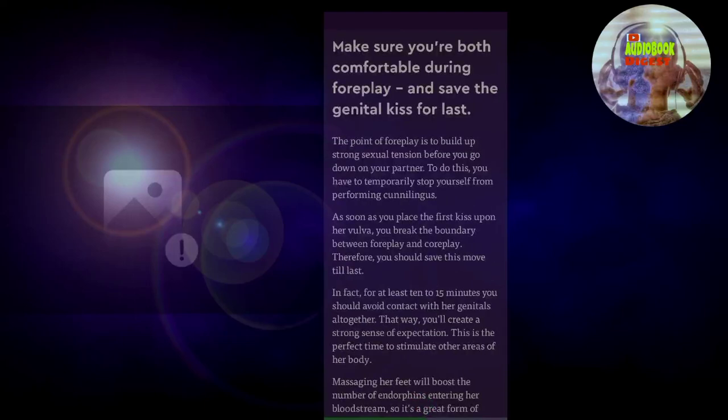Blink number four: make sure you're both comfortable during foreplay and save the genital kiss for last. The point of foreplay is to build up strong sexual tension before you go down on your partner. To do this, you have to temporarily stop yourself from performing cunnilingus. As soon as you place the first kiss upon her vulva, you break the boundary between foreplay and core play. Therefore, you should save this move till last. In fact, for at least 10 to 15 minutes, you should avoid contact with her genitals altogether.